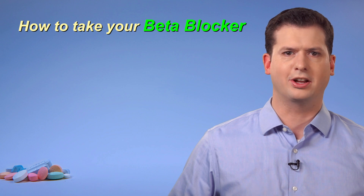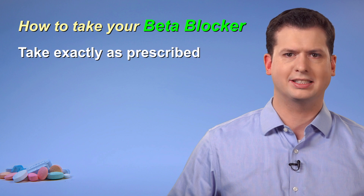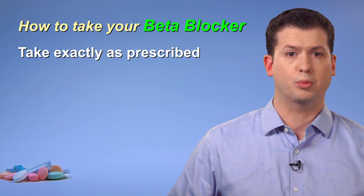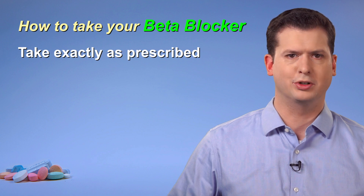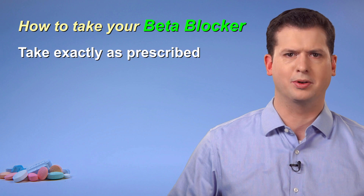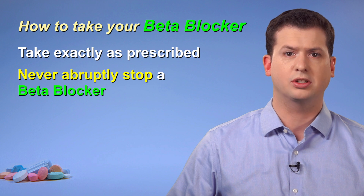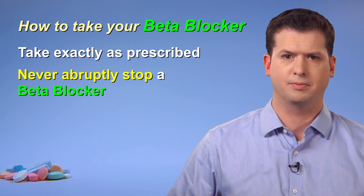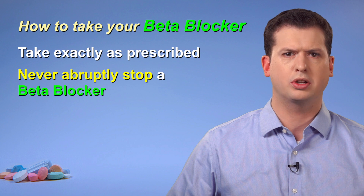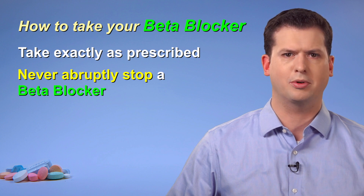Here are some guidelines on how to take your medication. Even if you feel well, take your beta blocker exactly as prescribed by your primary care provider — your family doctor, nurse practitioner, a walk-in clinic physician, or other prescriber. Never abruptly stop a beta blocker on your own, as this could severely worsen your heart condition. If it is necessary to stop or reduce your medication dose at some point, make sure you follow your care provider's instructions exactly to avoid problems.